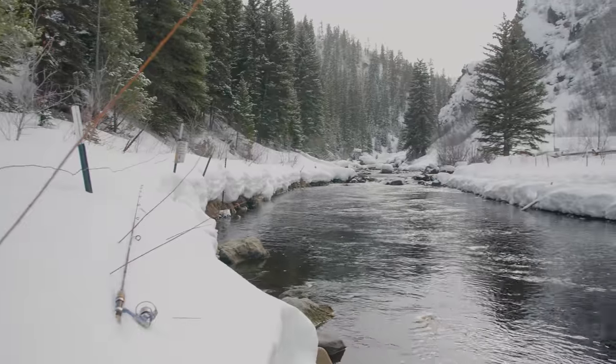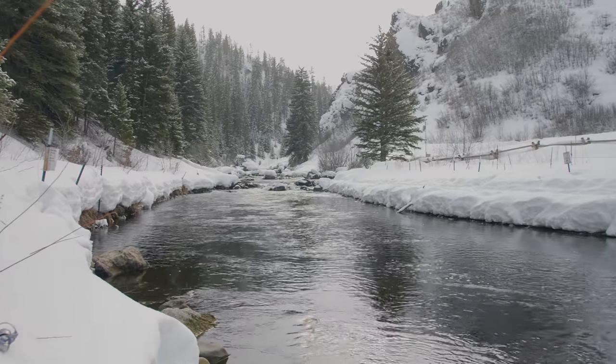This whole trip back here was a pretty cool experience. There is no one else around. This fishing location in particular has been pretty, pretty awesome.